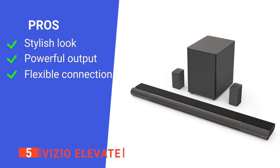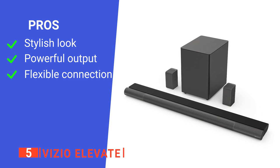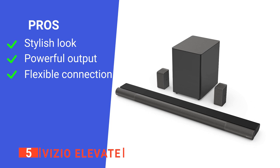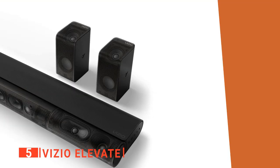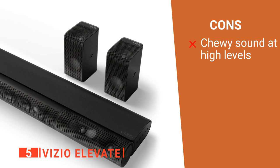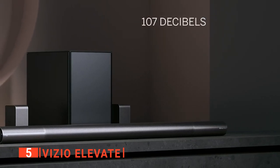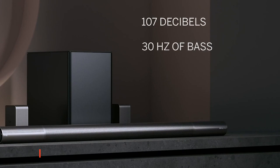Its pros are its unique design, powerful sound from 18 drivers, and compatibility with multiple connectors. However, its sound does not have the clarity you might want in the higher registers. The Vizio Elevate is a great all-rounder that's simple to install in any home.